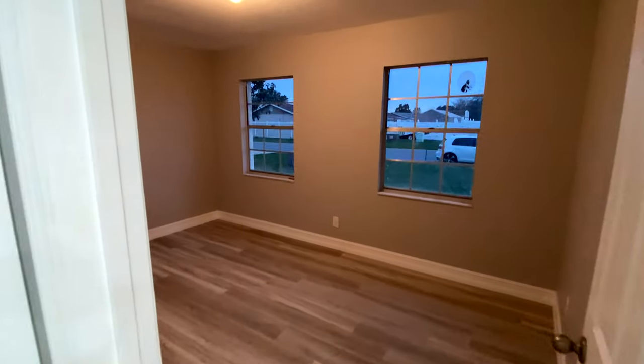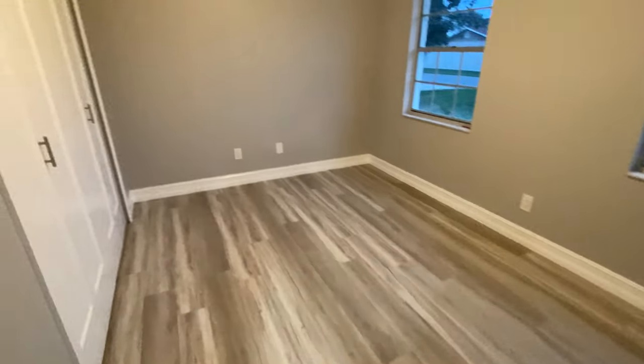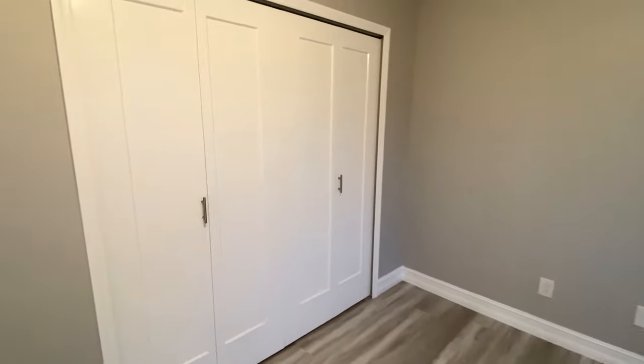Let's see the first bedroom. Good sized room with a closet there.